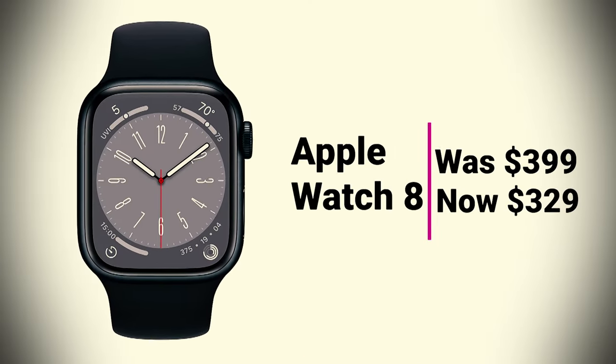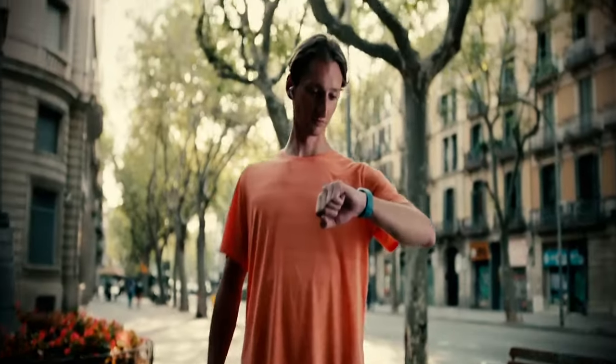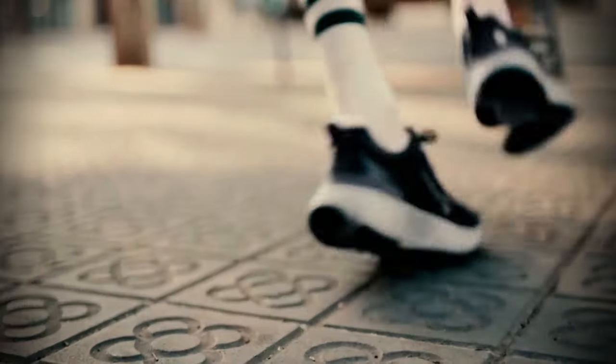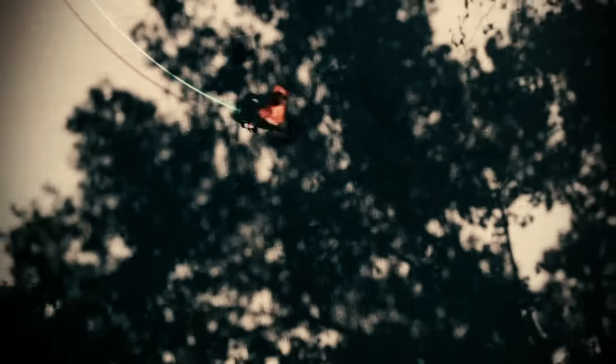Apple Watch 8 was $399, now at $329. You can get the best-selling Apple Watch 8 on sale for $329 at Amazon. The Apple Watch 8 is one of the best smartwatches you can buy, thanks to its impressive display and new safety and health features, such as fall detection and emergency SOS.